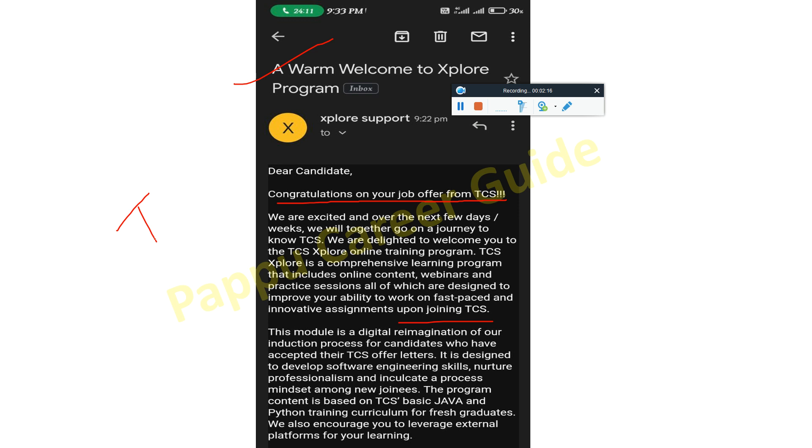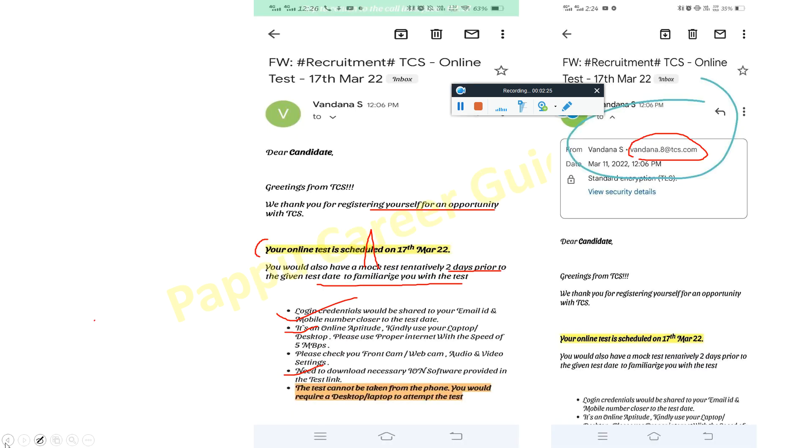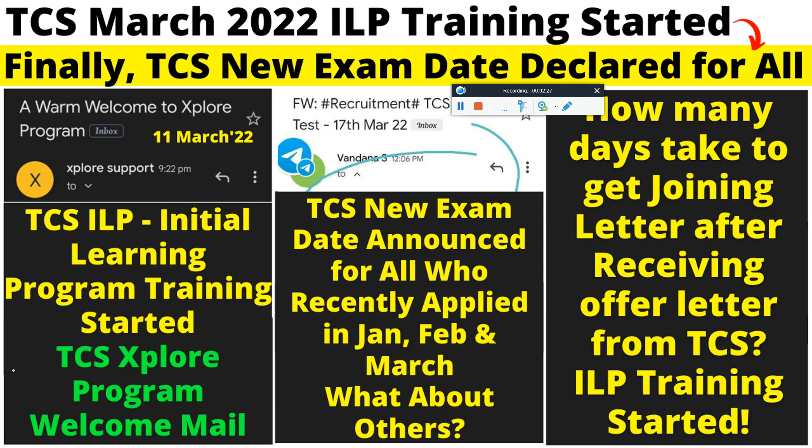The TCS Explorer program module is digital — you can search on Google for 'TCS Explorer program.' I have already made a separate video on it, so go check that out. Now, regarding how many days it takes to get a joining letter after receiving an offer letter from TCS — it will take anywhere from two weeks to two months.